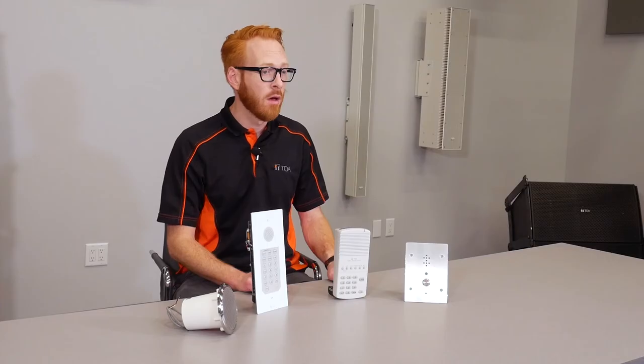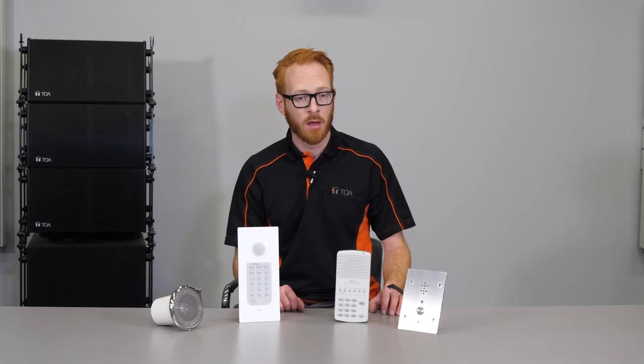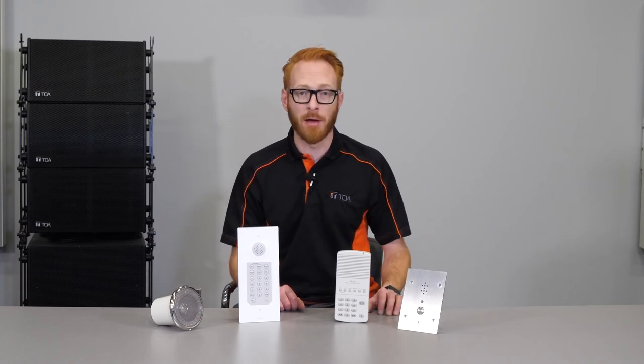It offers a contact output that can remotely unlock an electronic door. It offers anti-vandalism protection with an extra wire guard behind the speaker and microphone grill.